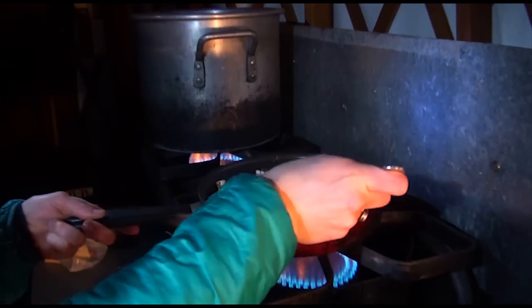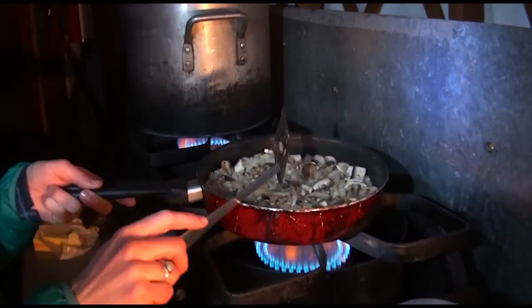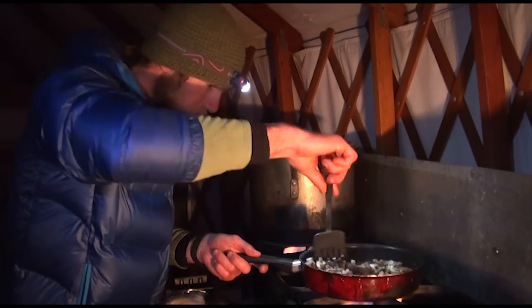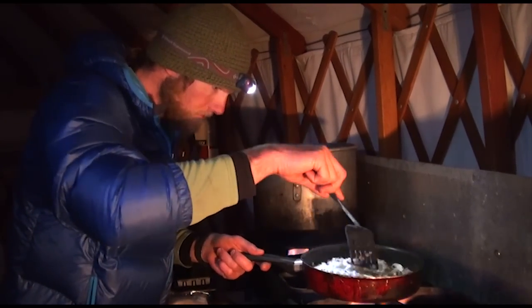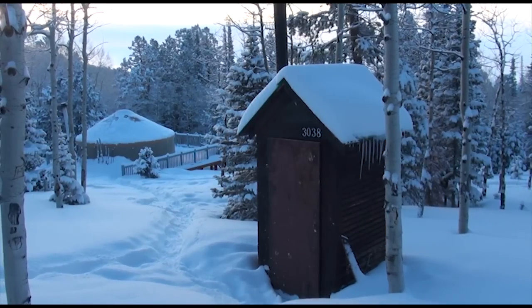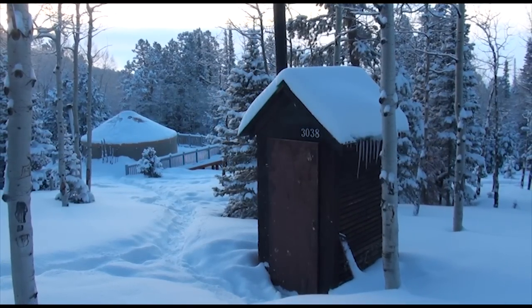The yurt does have a propane stove for cooking on, so you can moderate the heat. The yurt is stocked with dishes, utensils, pots, pans, and there's a pot for melting water in the winter. The only bathroom facility we have is a nice old outhouse, and it works out pretty well.